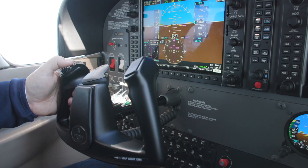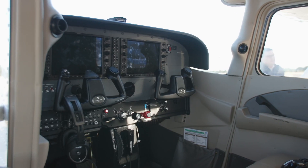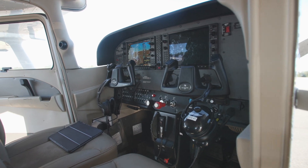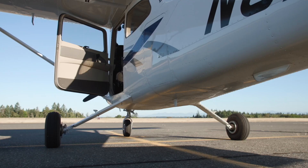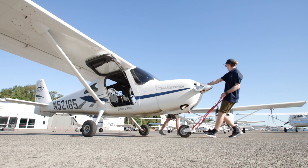All of our aircraft are late model, including the latest avionics and safety features such as GPS, terrain awareness, and traffic avoidance. We have a large fleet and we also have smaller two-seat aircraft which are more affordable.